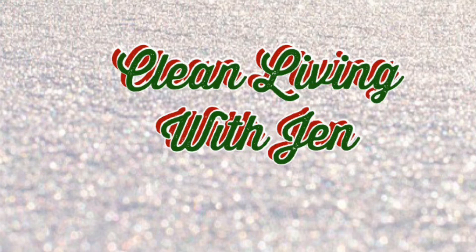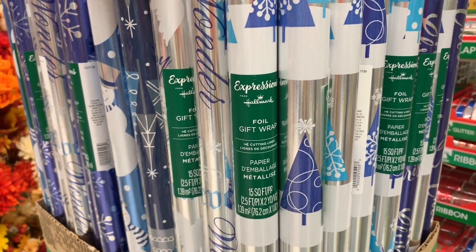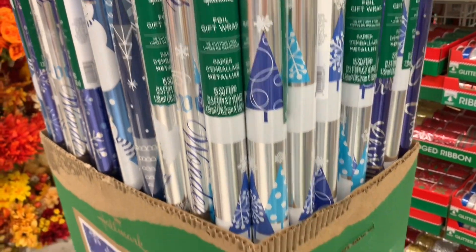Welcome back everyone! If you thought pumpkin spice season came early, well then I have a treat for you today. Christmas has arrived at my Dollar Tree and I'm going to show you guys what I found.